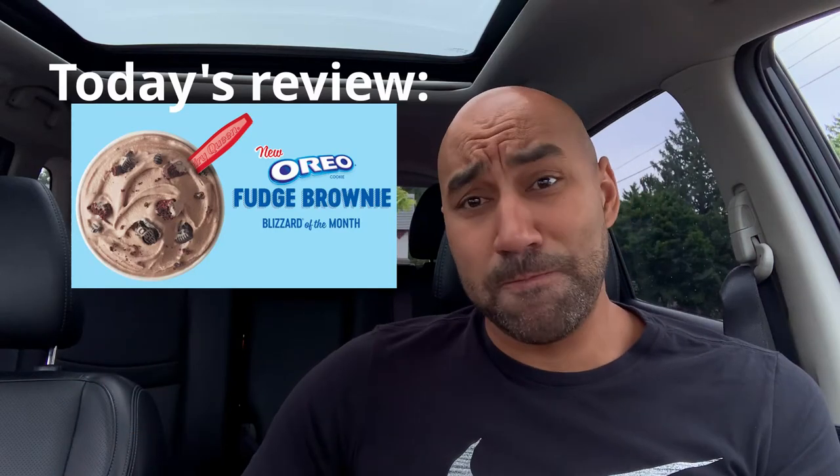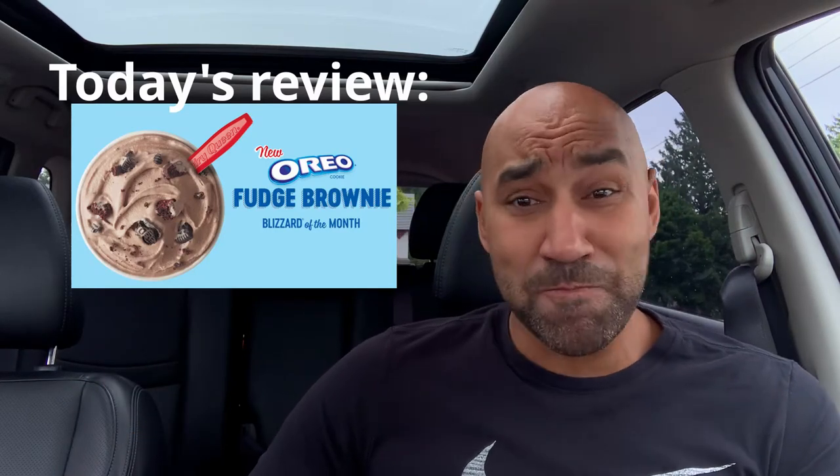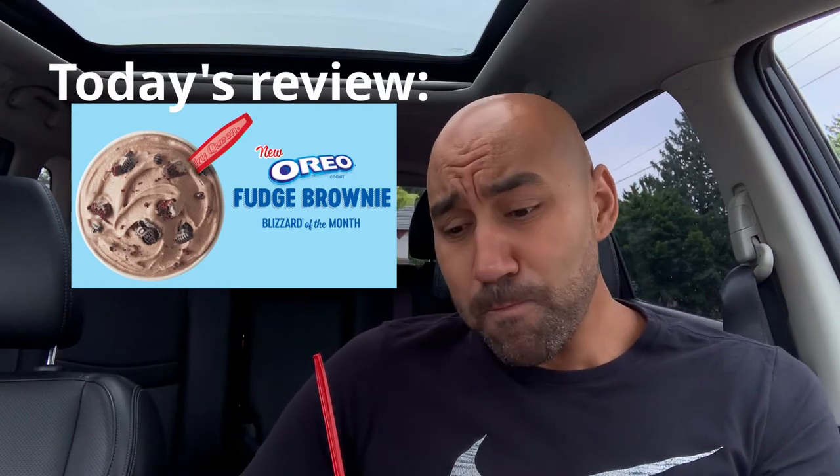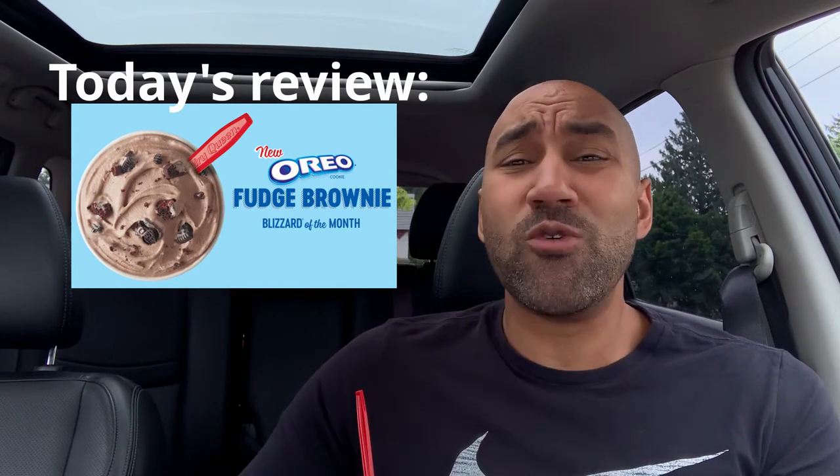I would call this 50 shades of chocolate — you lovers know what I mean. I would call this 50 shades of chocolate because I'm in love with this thing. Oh yeah, this thing is whipping me.